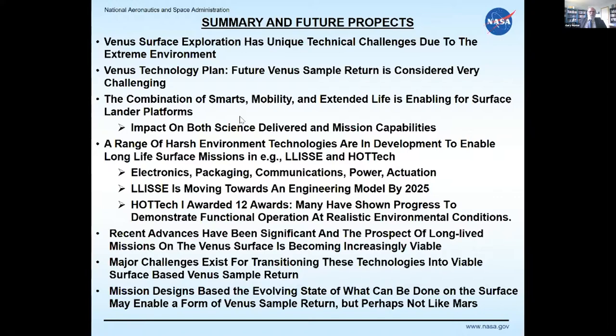Mission designs based on the evolving state of surface technology may enable a form of Venus sample return, but it may not resemble Mars sample return, which used standard technology — hard enough on its own. We have to develop technologies that can work on the Venus surface. Depending on how the mission is assembled, how long you need to be on the surface, and how many locations are required, different challenges arise. The technologies may enable Venus sample return, but not necessarily the same way it's being done elsewhere. In the last five or six years, advances have been significant and now allow for long-term Venus surface presence through LISSY and its variants.